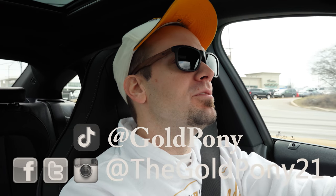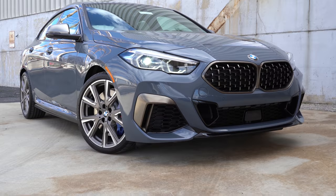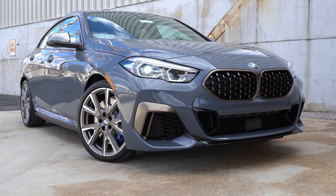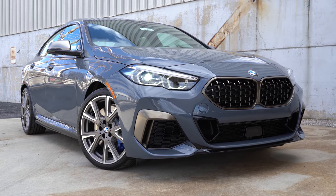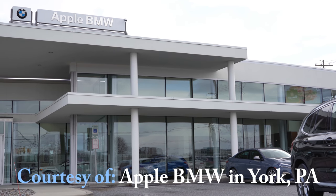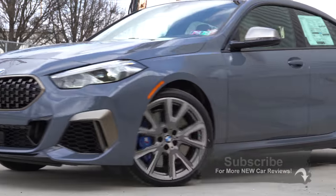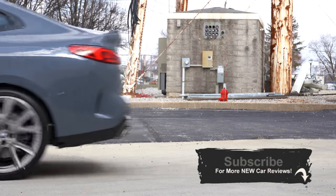Welcome back to another one. I'm Gold Pony — I do car, truck, and SUV reviews on YouTube. Today we are in the all-new 2020 BMW M235i xDrive Grand Coupe. What a name. This is an all-new model for 2020, competing with cars like the Audi S3 and the Mercedes-Benz CLA, and having reviewed both of those cars in the past, I am quite excited to be in this one today.